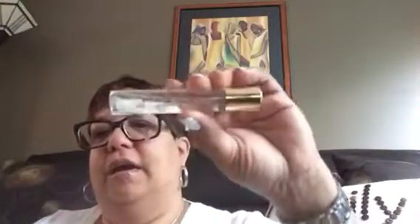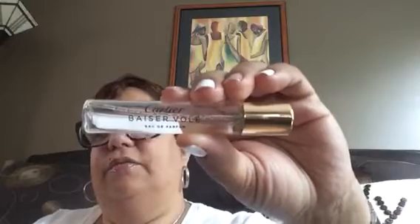Last but not least for fragrance, I'm loving this. As you can see, I'm about out — I need to go ahead and get the big bottle, which I plan to do. It's the Cartier Baiser Volé. I guess that's how you pronounce it, but this is my favorite fragrance, y'all. I am wearing this sucker out. That's it for bath and beauty.